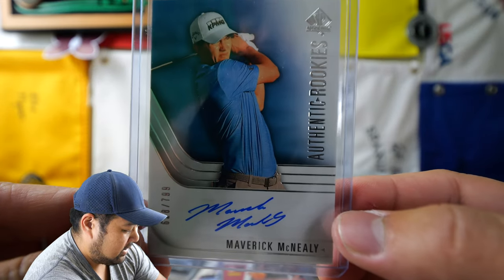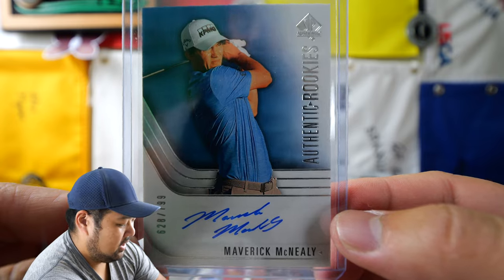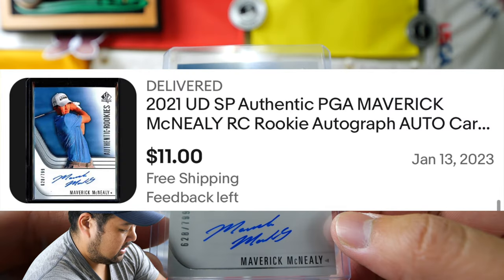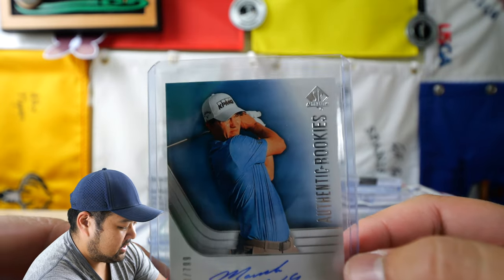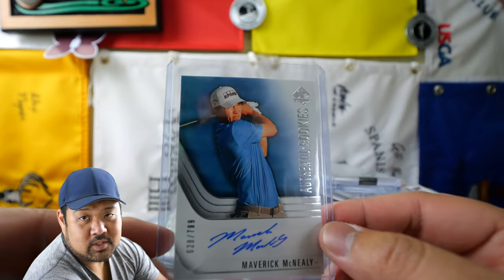And lastly here for this small stack, there is an autograph rookie of Maverick McNeely. I feel like he's close on getting his first win. We'll see if that comes to fruition, but I feel like he's on the cusp of getting that first dub, but we'll see.